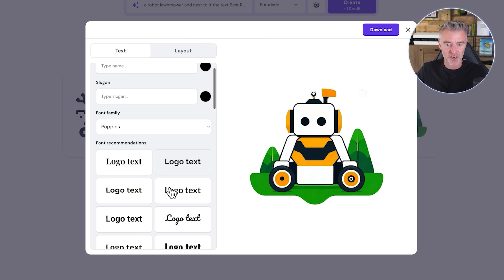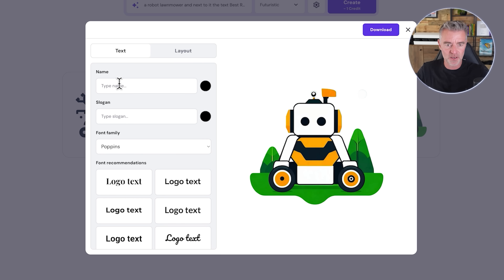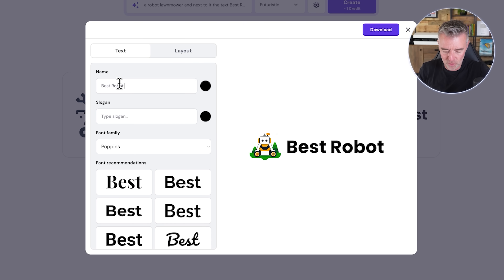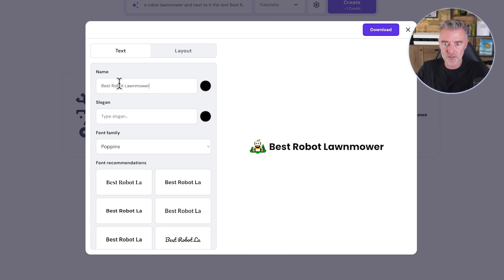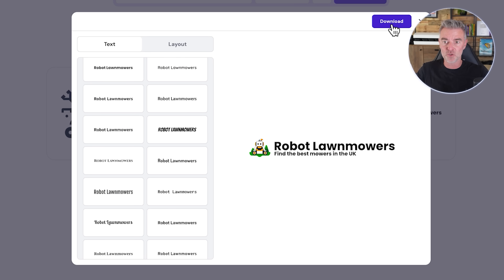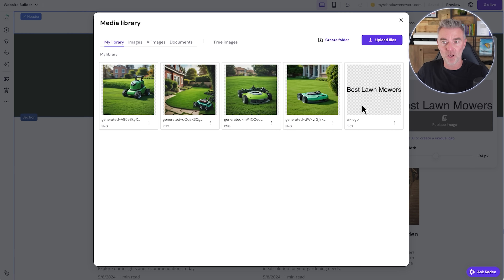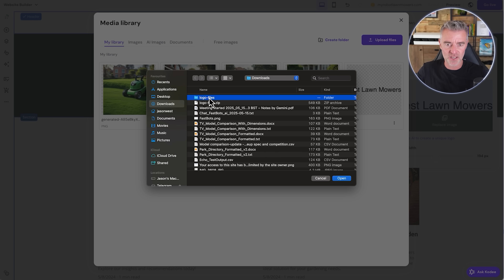At the next phase we can add text — I'll pick a nice logo font. Let's go with Poppins, then type in the name: 'Best Robot Lawnmowers.' Look at that — it's starting to look like the real deal. I'll probably get rid of 'Best' so it doesn't make it too long — 'Robot Lawnmowers.' And then: 'Find the best mowers in the UK' as a little tagline. Done — and now that's ready to go. We can download that logo straight away and use it on our website.